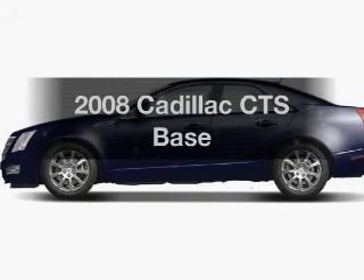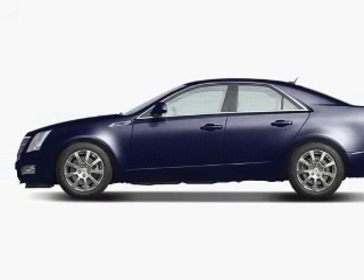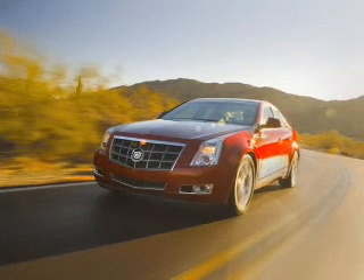Get noticed in this 2008 Cadillac CTS. If you're looking for a first-rate auto, this one could be yours today.